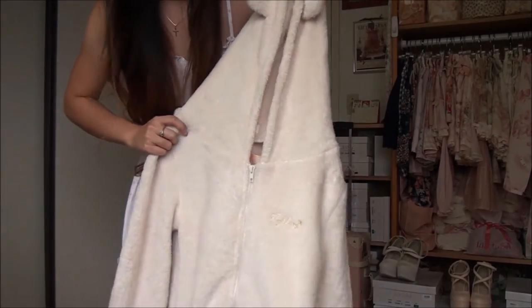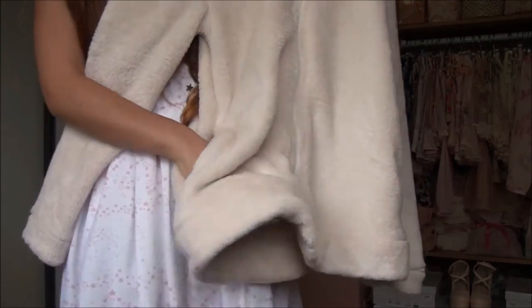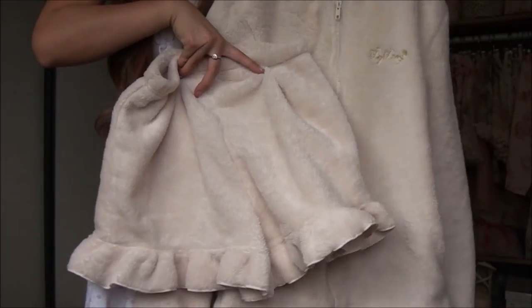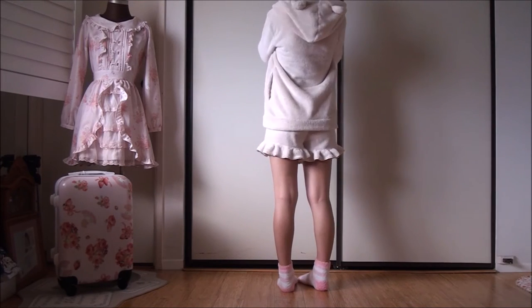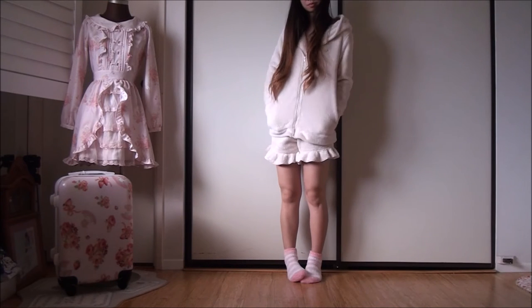The last item is this bear roomwear set. I was very surprised to see it still in stock in the Shibuya 109 store. Even though the material is thick and fluffy and not great for Hawaii, it was definitely useful during the rest of my trip and I'm glad I got it. The design isn't super cutesy or outrageous and I like the neutral color, the small ears, and the hood. The ruffle hem on the shorts is a nice small detail as well.